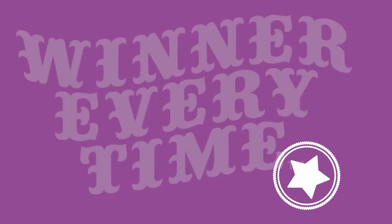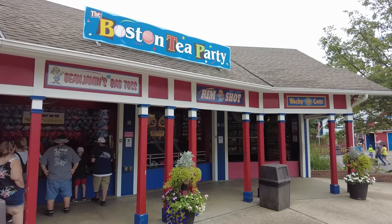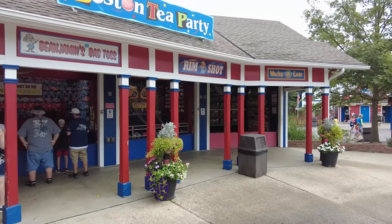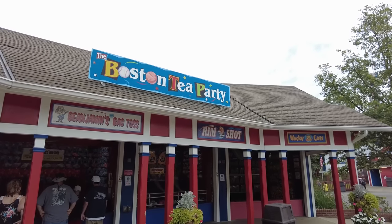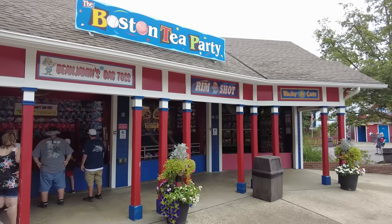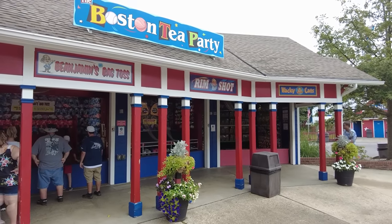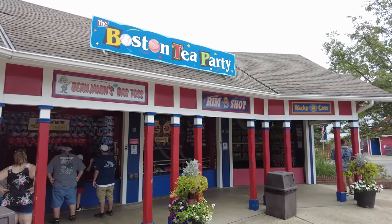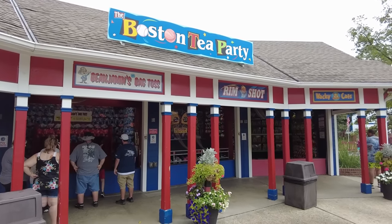Let's see if we can get some really good deals here at Holiday World — and spoiler alert, I know we can. We're in the Boston Tea Party game section in the 4th of July section of the park. This one has most of your throwing games: beanbag toss, rimshot, wacky cat, and a duck pond for the littles. There are two games here that are part of the coupons — Benjamin's Beanbag and the Wacky Cat.